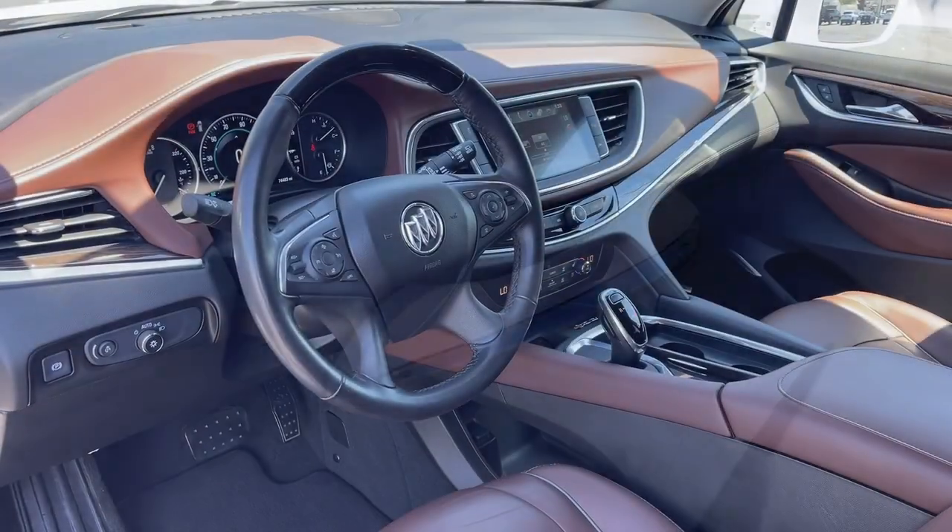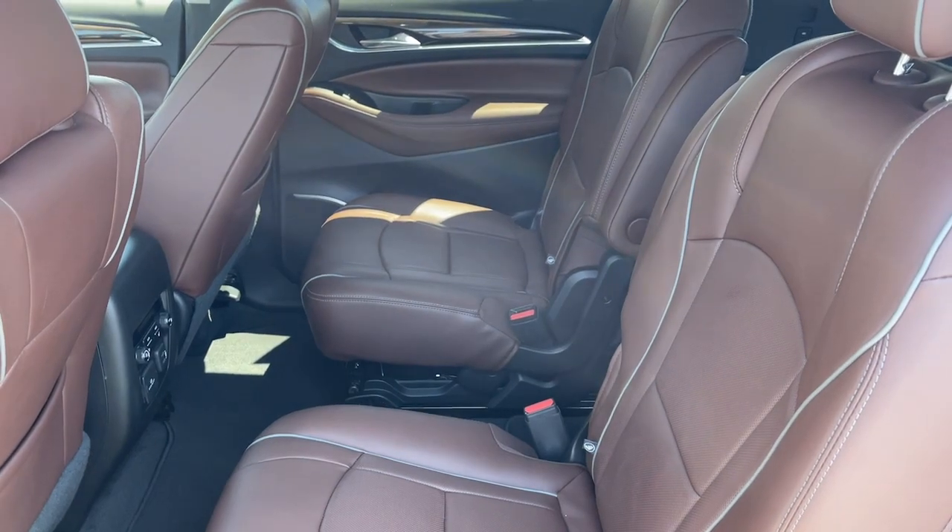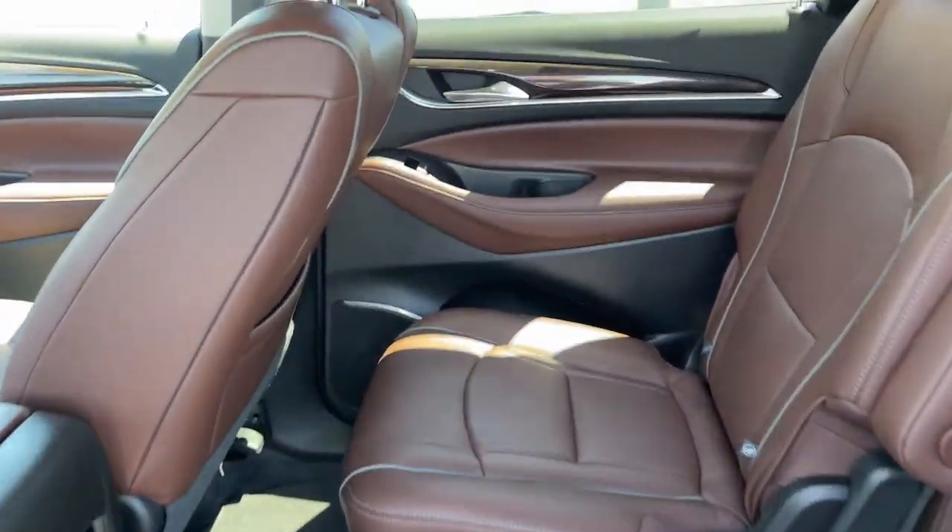Keyless entry, hands-free lift gate, cooled front seat, heated mirrors, keyless start. Polished and poised, spacious and powerful.